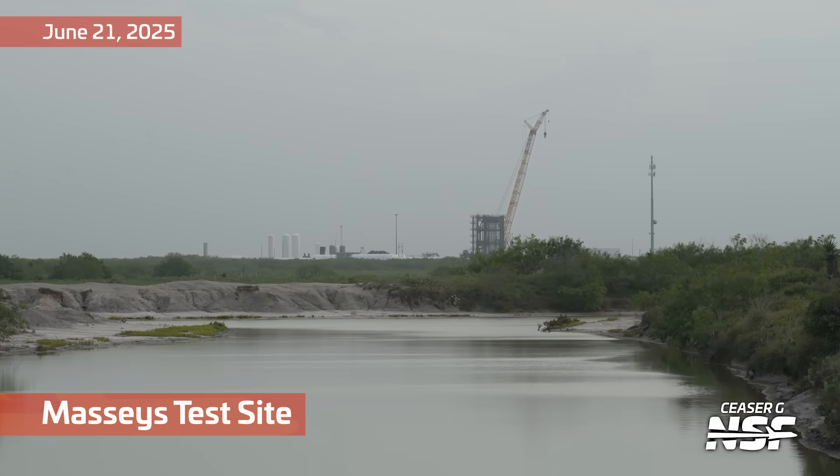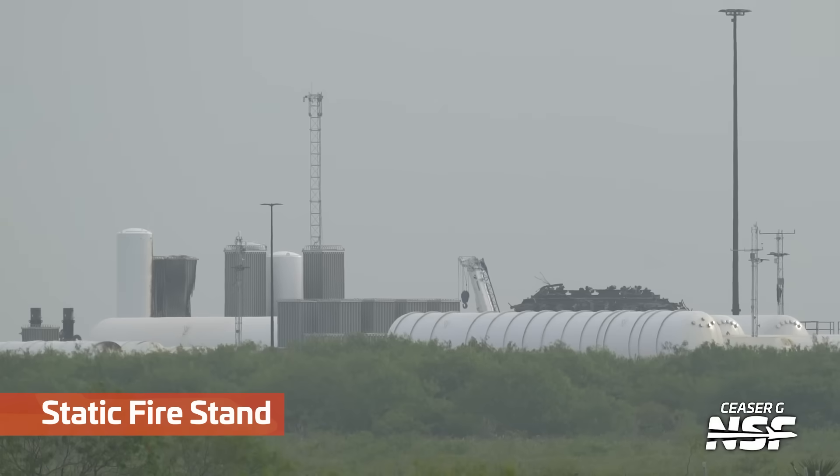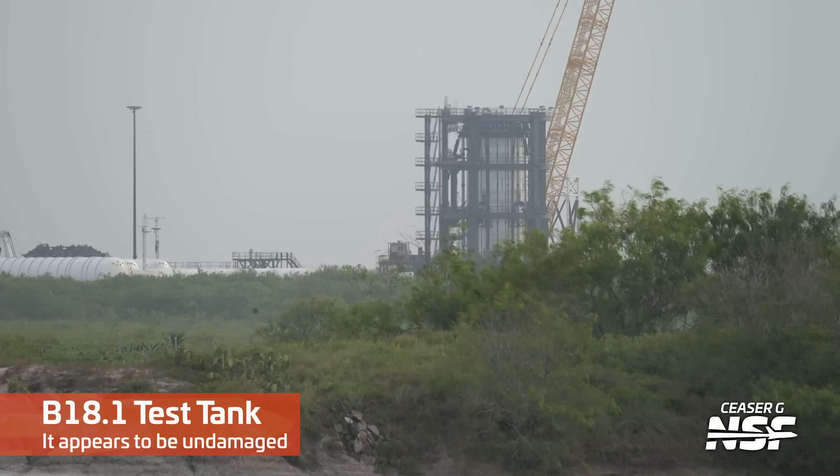We're going to have shots from a couple of different angles so you can see what's going on at Massey's. Here's a shot from up the road — a distant shot from Caesar. If you didn't really know what to look for, you'd be like, oh, it's some tanks, it's fine. But do you see that pile of rubble above the right tank? That's where the ship and the static fire stand used to be.